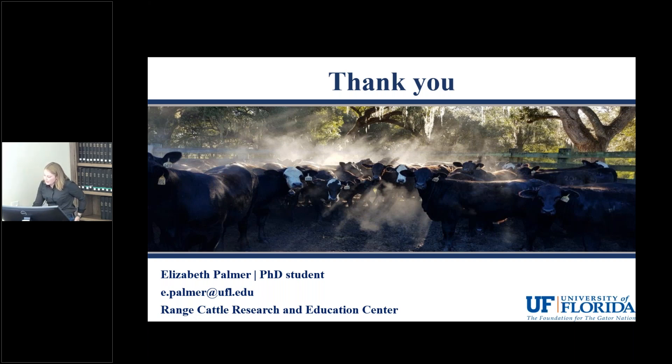On whether supplementation is economically viable in the last third of pregnancy: based on our data, it would be economically feasible. Dry distillers grains is a more expensive supplement, but you could substitute a different type. If you are selling calves at weaning, you are harvesting additional weaning weight that makes up for the cost of supplement. Once we combine all this data we would like to put together a formal economic analysis, but based on these results we do think it is economically feasible.